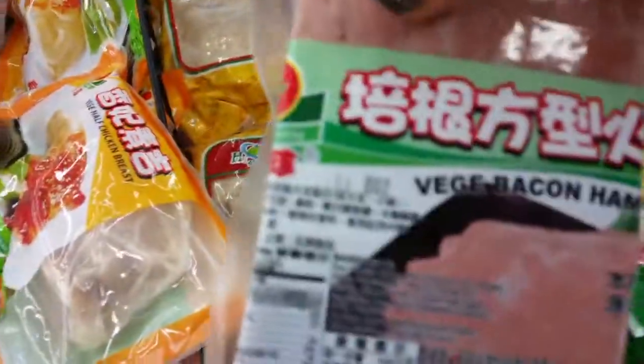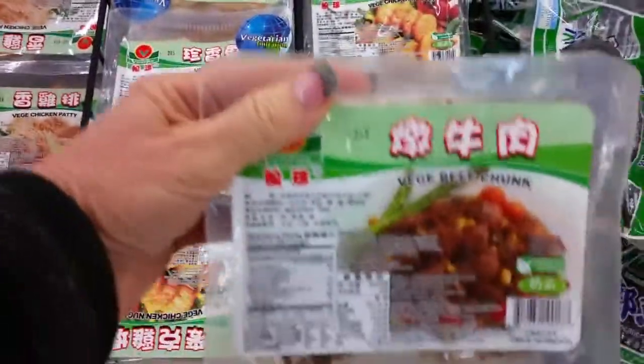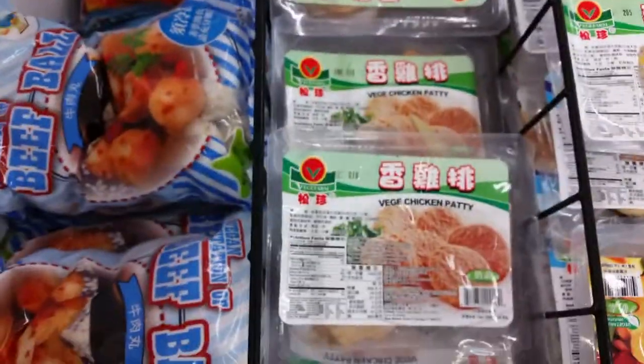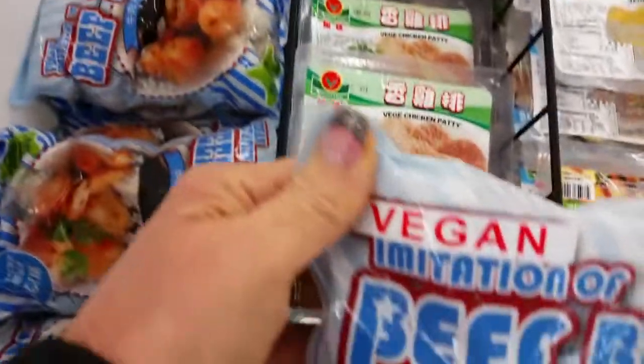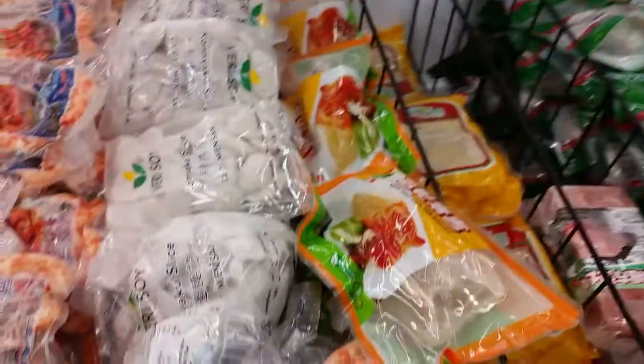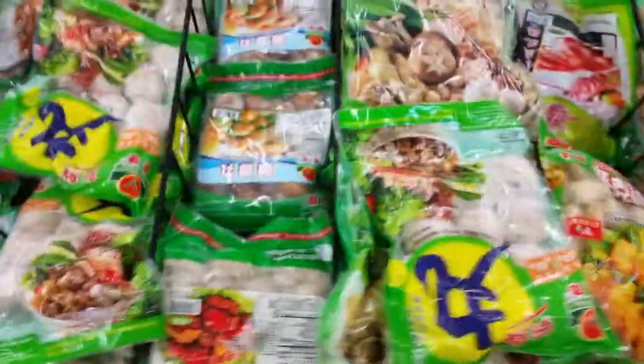Here's the deal — this Thai grocery store was full of vegan fake meat. I have never seen so much vegan fake meat in my life. There were some prawns, some bacon, a mixed vegetable roll, vegetarian beef chunks, vegetarian chicken patties, and vegan beef balls. I just never knew all this fake meat existed.